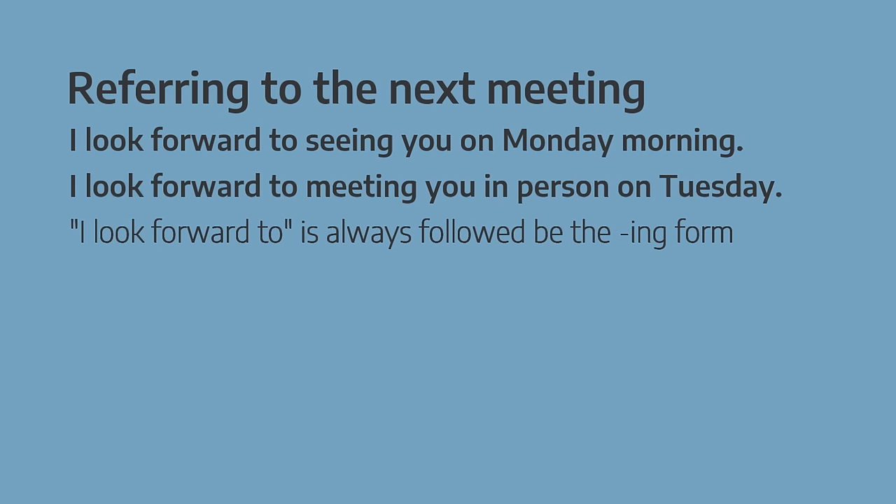And finally, the most common way to close a formal email: 'Best regards'.